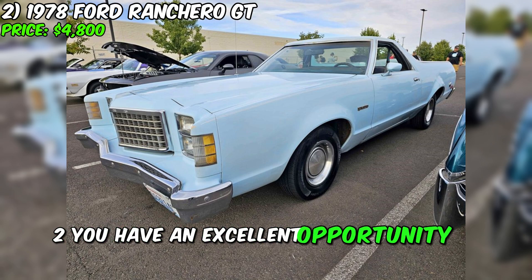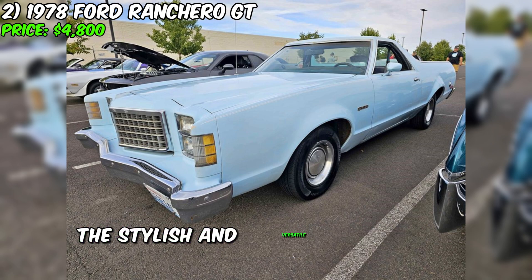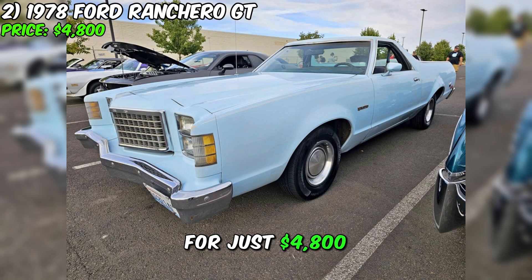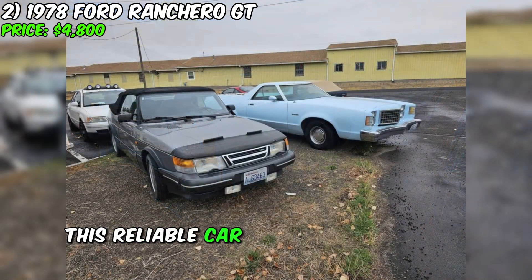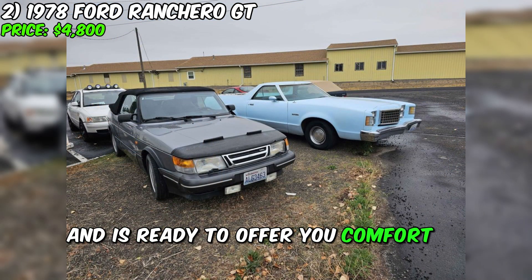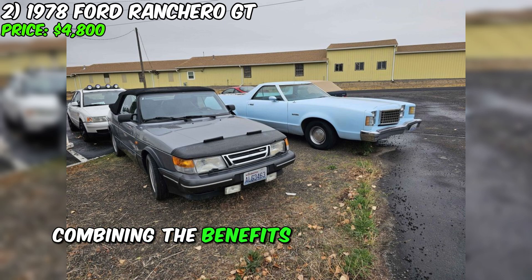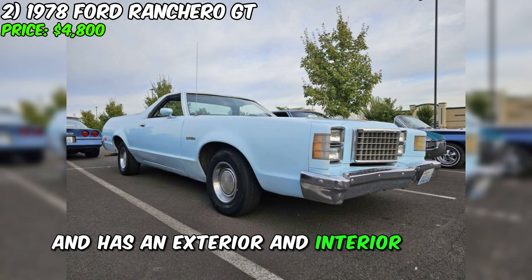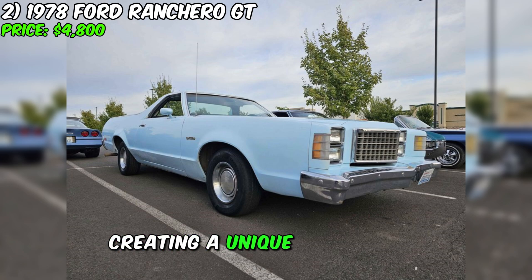You have an excellent opportunity to acquire the stylish and versatile 1978 Ford Ranchero GT for just $4,800. This reliable car has traveled 89,000 miles and is ready to offer you comfort in style, combining the benefits of a truck and a car. This Ranchero is equipped with an automatic transmission and has an exterior and interior in blue, creating a unique appearance.